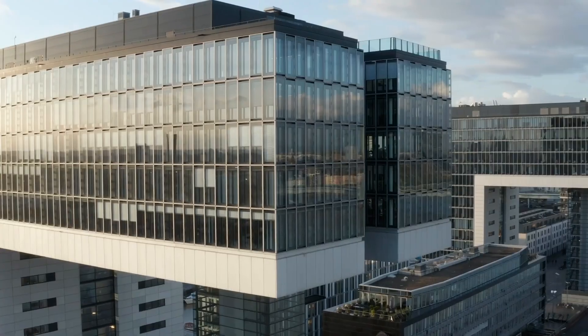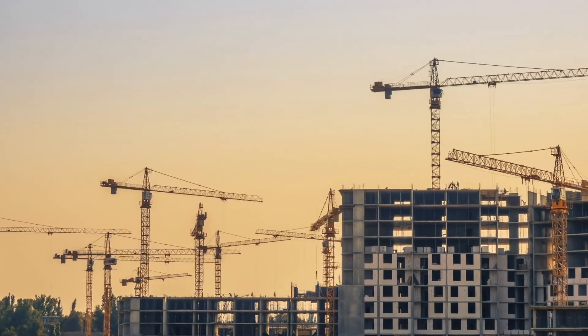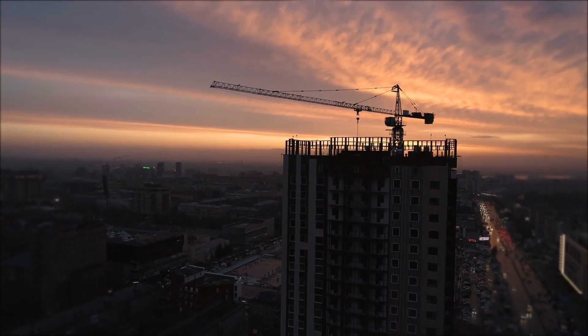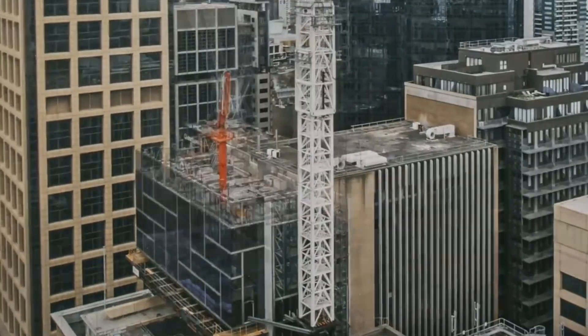However, when it comes to building apartment or commercial towers, it is a whole different story. Yet it has been done, and today 10 or even 50-story towers can be built in mere days, thanks to advancements in building foundations, prefabrication, and modular design technologies.